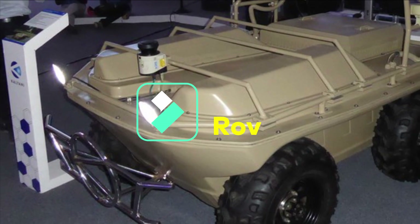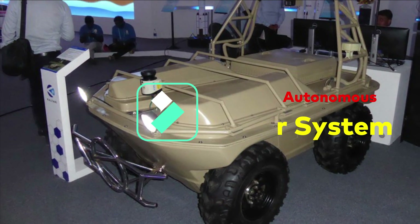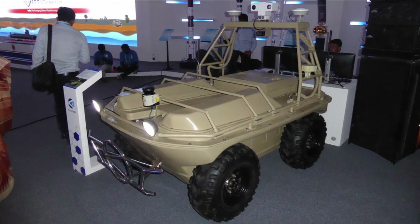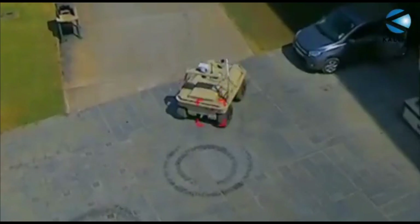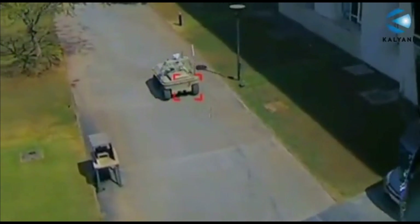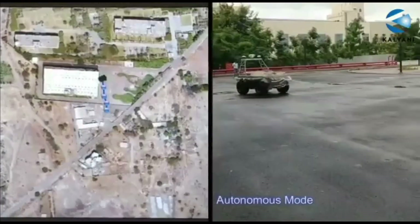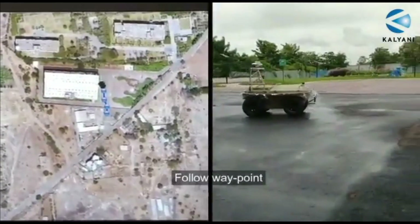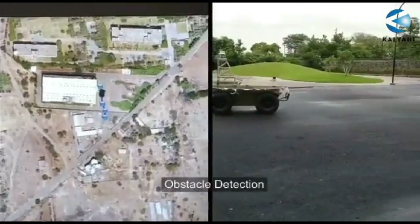The next autonomous vehicle we are going to discuss is Kalyani's e-CARS. Kalyani has recently demonstrated its e-CARS 4x4 multi-terrain vehicle to the Indian Army. e-CARS, or Enhanced Collaborative Autonomous System, is a four-wheel ATV with a skid-steer mechanism designed to perform surveillance, security, and rescue missions. It is a type of UGV offering enhanced collision avoidance, threat analysis, and mission planning.